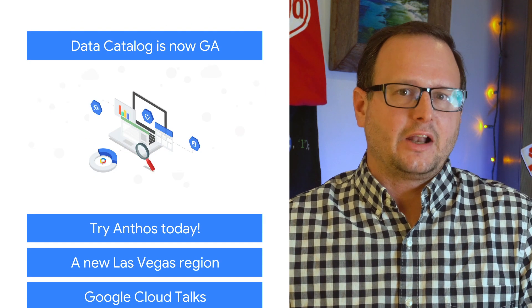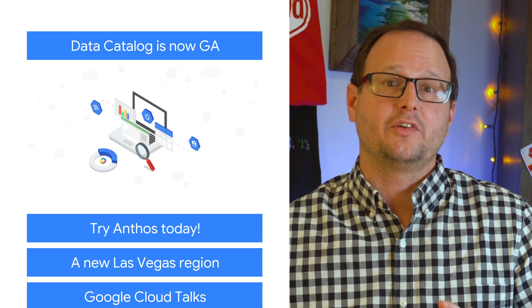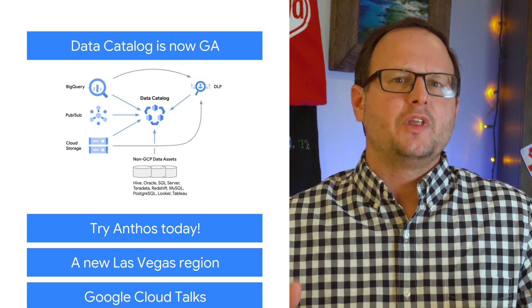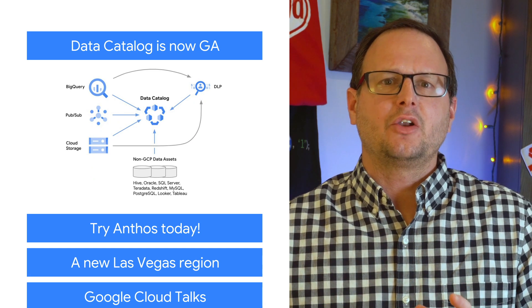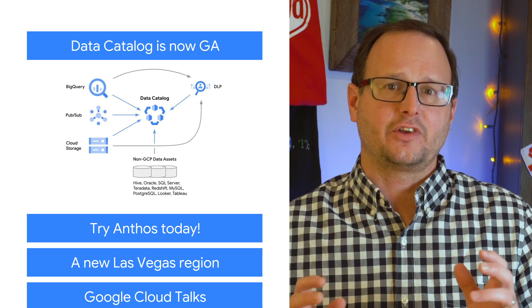Google Cloud Data Catalog is a metadata management service that can help you manage all of your data from one interface. Accessible from within the Google Cloud console, Data Catalog supports both technical and business metadata, providing self-service data discovery at scale.